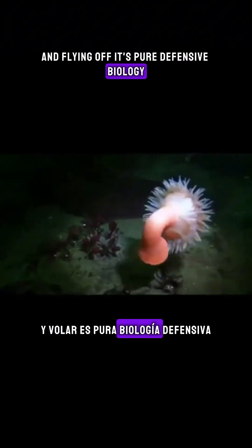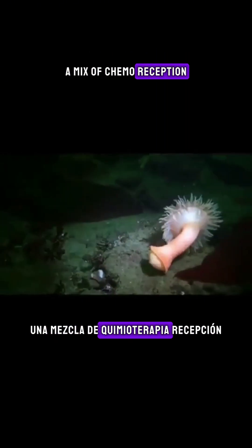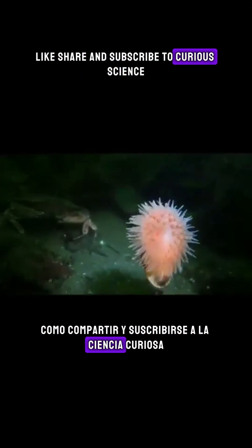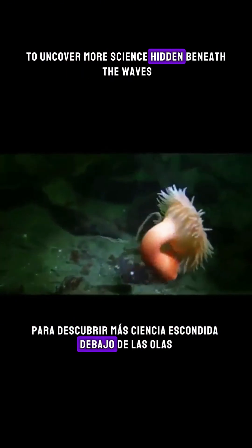It's pure defensive biology — a mix of chemoreception, muscle contraction, and coordinated escape, not aggression. Survival. Like and subscribe to CurioScience to uncover more science hidden beneath the waves.